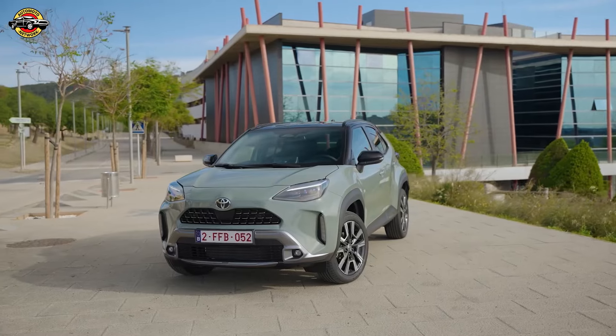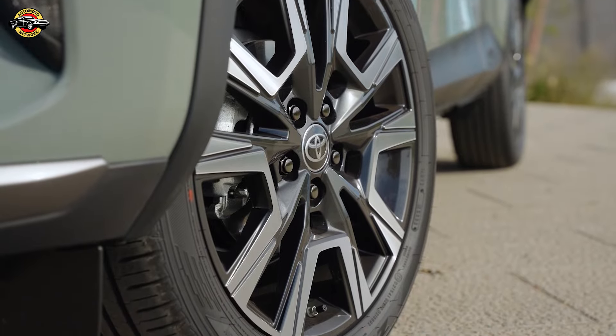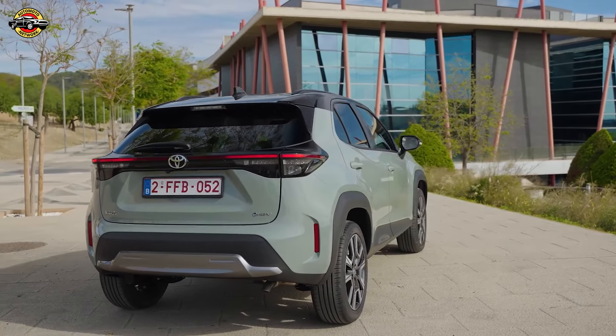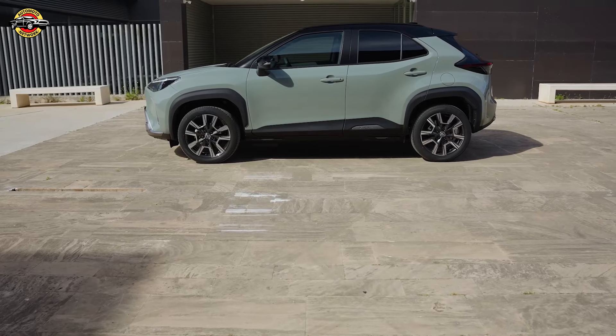The Yaris Cross features a fully digital user experience with a customizable 12.3-inch driver's combometer and a responsive Toyota Smart Connect multimedia system with cloud-based navigation. The Smart Digital Key, coming later in 2024, allows smartphone-based vehicle access and control.